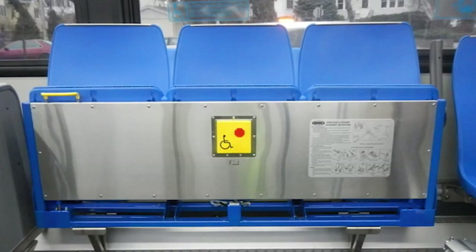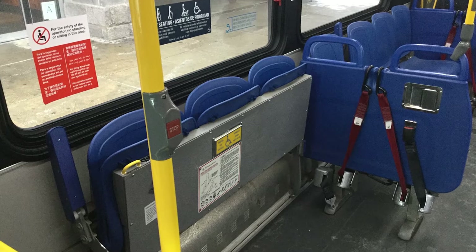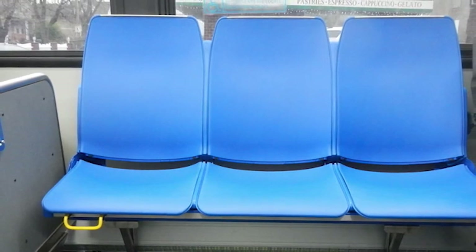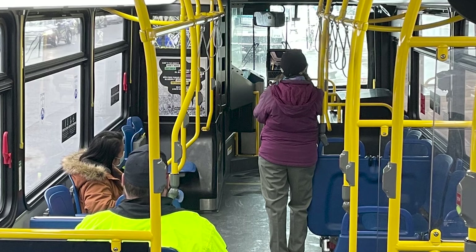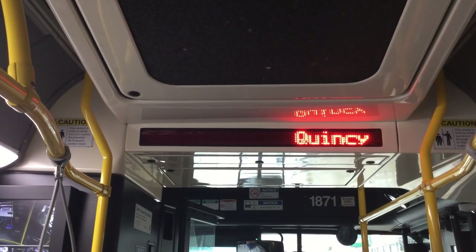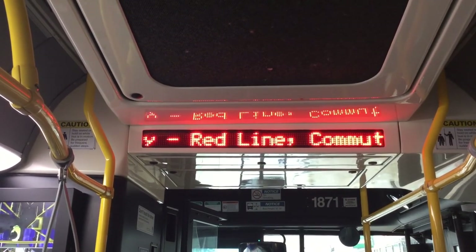MBTA buses always have two areas where wheelchair and scooter users can sit and be secured. Priority seats for older adults and customers with disabilities are available near the front of the bus. Operators are required to ask riders to make priority seating available upon request. Riders are expected to yield their seats to seniors and people with disabilities, but cannot be forced to move. Other added features to help riders are digital displays and automated announcements that share key route and stop information, both audibly and visually.